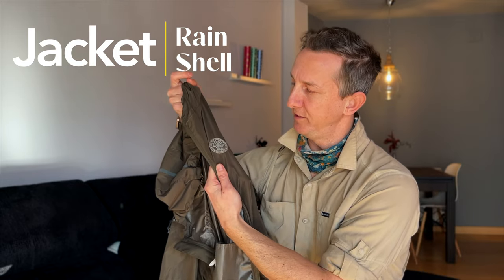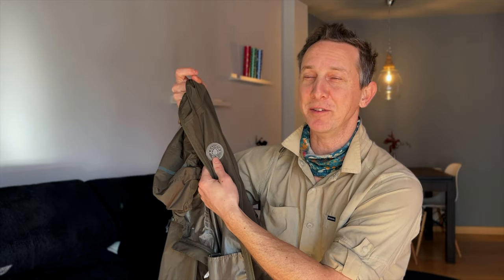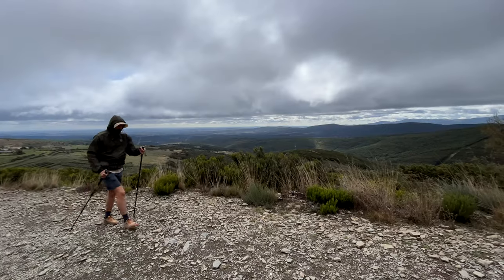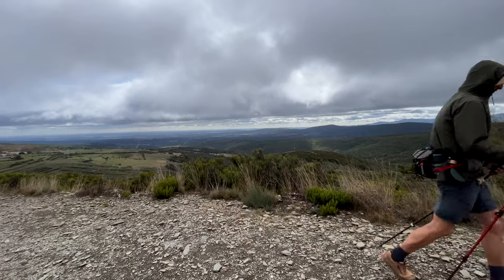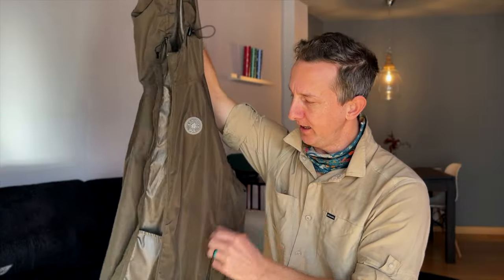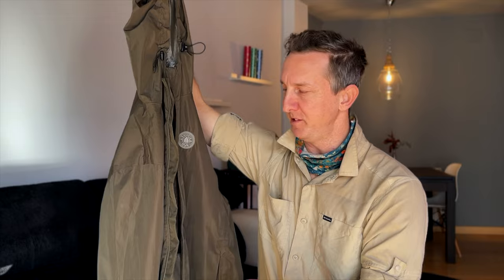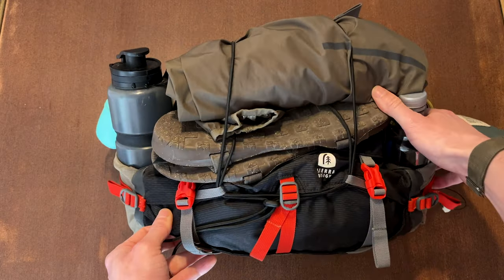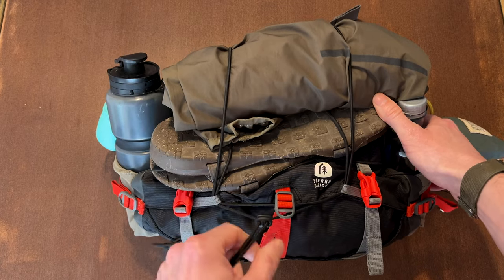The only other thing I brought is this rain shell. I picked this up in Spain — this is Galicia style, and they know what they're doing since it rains a lot there. It's a simple wind shell rain jacket with some ventilation, but it's not seam sealed, so in a downpour it soaks through pretty quickly. I would maybe upgrade to a better shell. This was my jacket for cold evenings and cold mornings, stuffed into the bungee system so it was always handy.